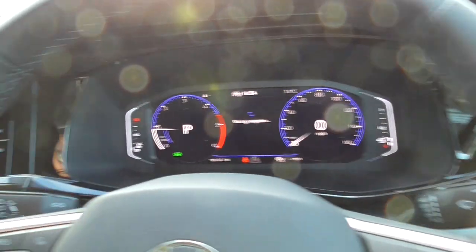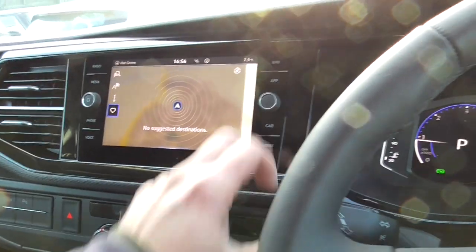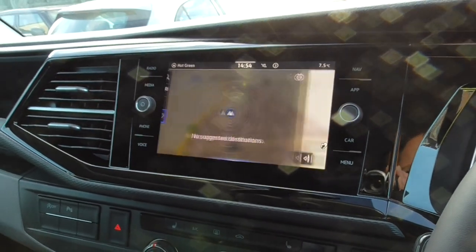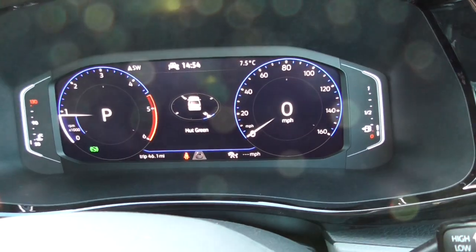Brand new and unmarked. You've got your sat nav on there, and you've also got a digital readout for your direction of travel in there.